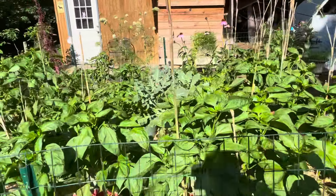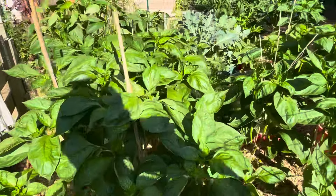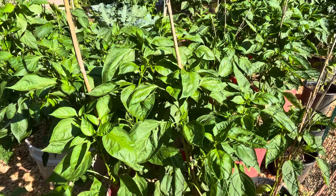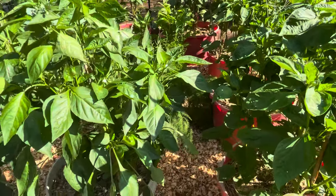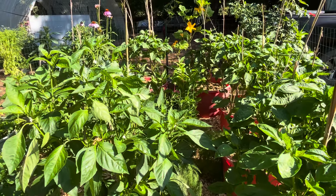Anyway, just a quick update on the pepper growing. If you want to know what we did, just look at my fertilizing videos to see how we fertilize these and how we amended the soil to make this beautiful fruit.